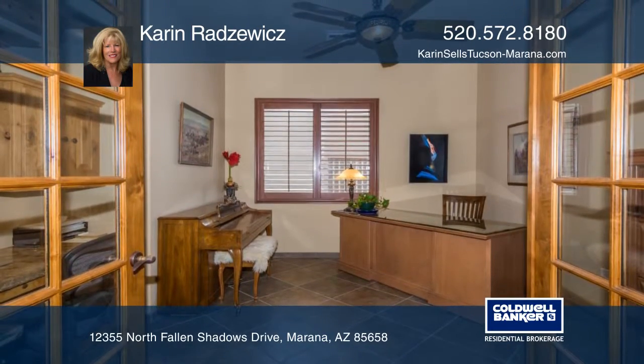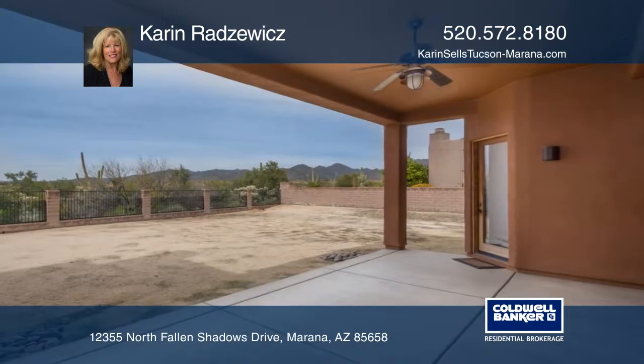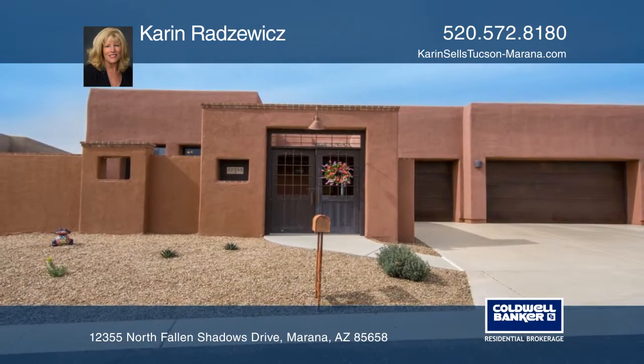In the master bath, you'll find a jetted tub. With the oversized lot, you can create your oasis to enjoy those tortelleta views. Come see all this home has to offer with Karen Radzowicz.